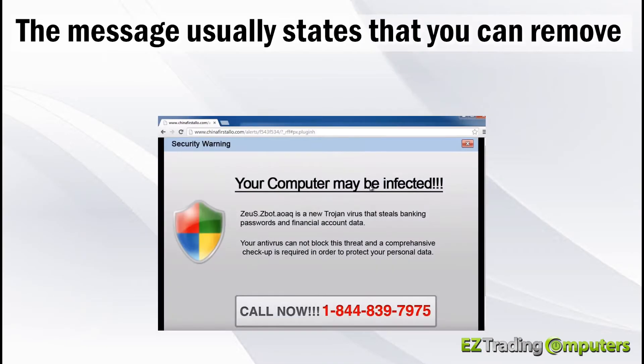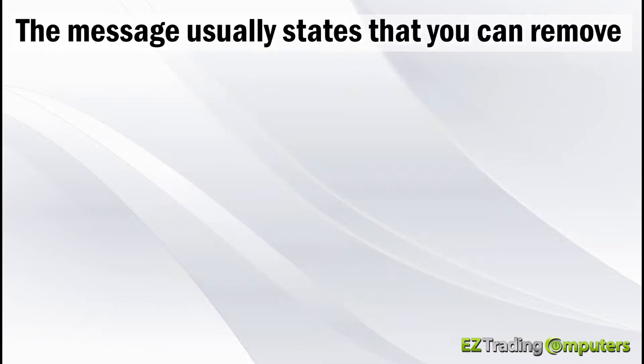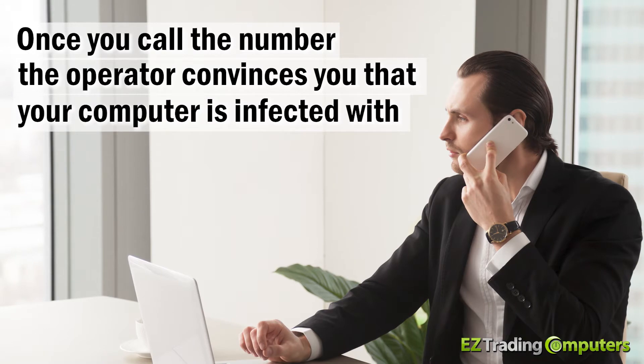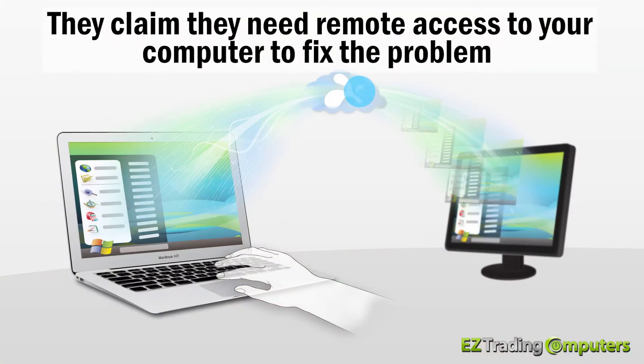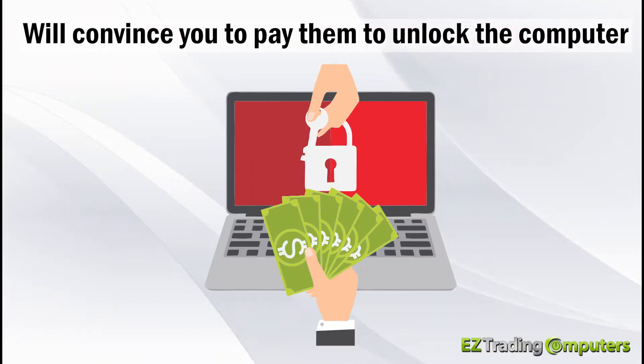The message usually states that you can remove the virus or unlock the computer if you call a phone number. Once you call the number, the operator convinces you that your computer is infected with viruses or malware, claims they need remote access to your computer to fix the problem, and then convinces you to pay them to unlock the computer.